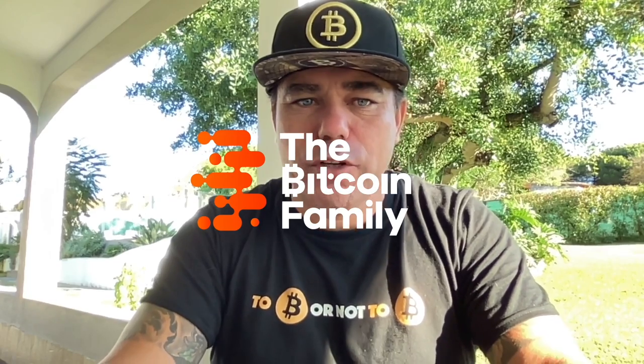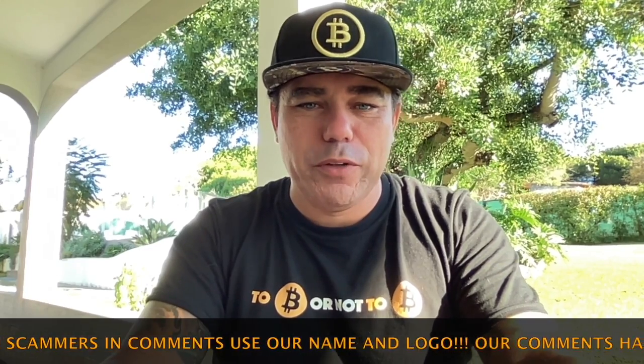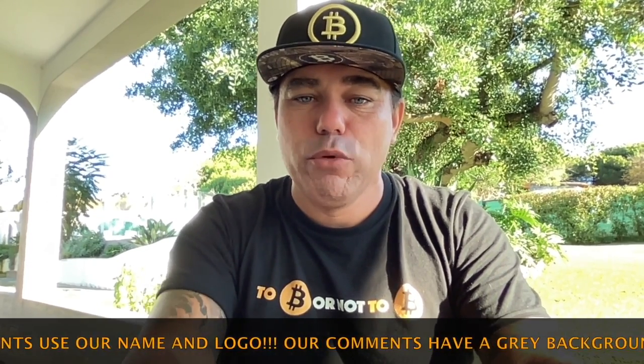Good morning, good afternoon, good evening guys, wherever you are in this beautiful world, whenever you're watching this YouTube video. Welcome to the Bitcoin Family YouTube channel. For the newcomers, my name is Diddy. Some small eyes because yesterday there was a little bit too much with some friends I met here in Albufeira.